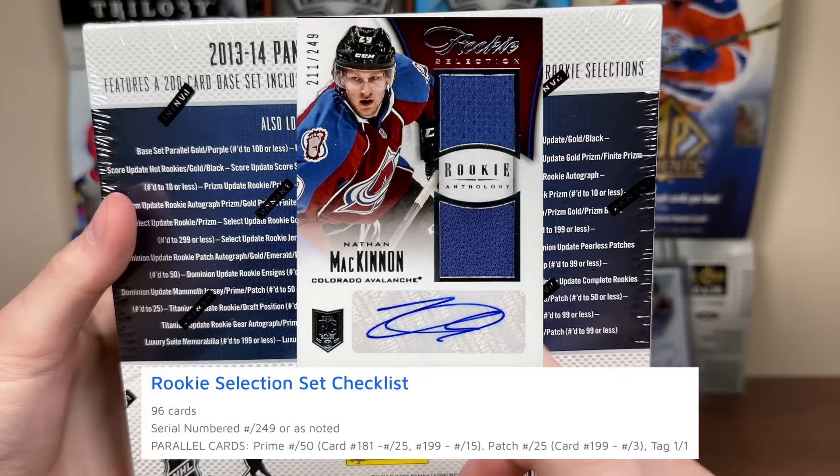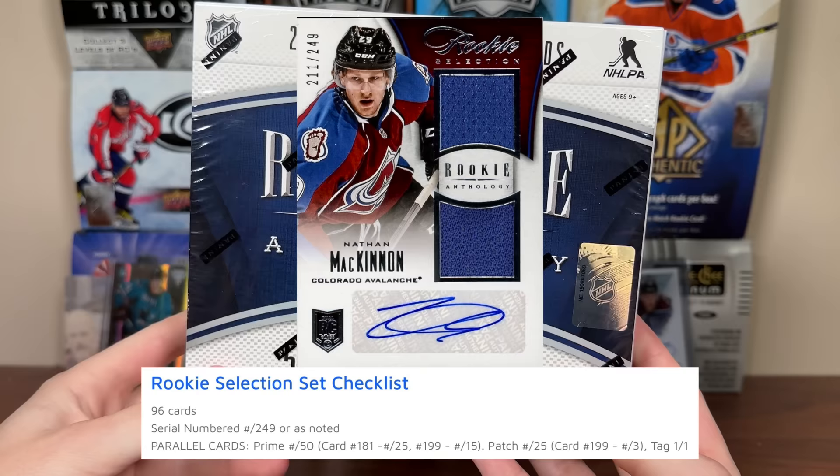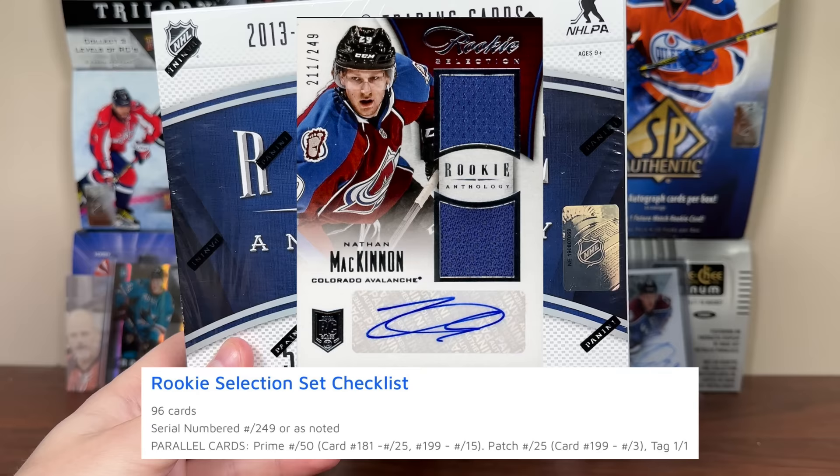I'll just mention one more thing - I could go off forever. Rookie Selection cards are exclusive to Rookie Anthology. They're rookie jersey autos - there's a crap ton of those as well. There are 96 on the checklist, numbered at 249 or noted, and there are parallels to those as well.